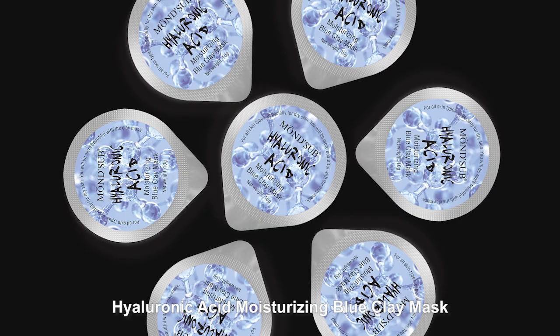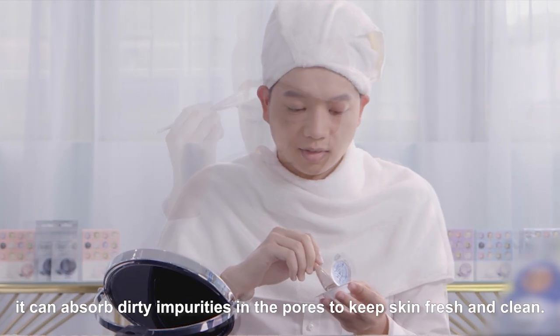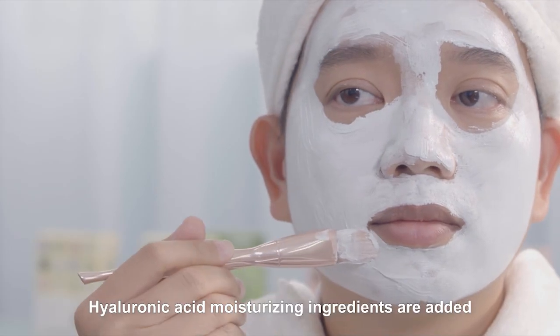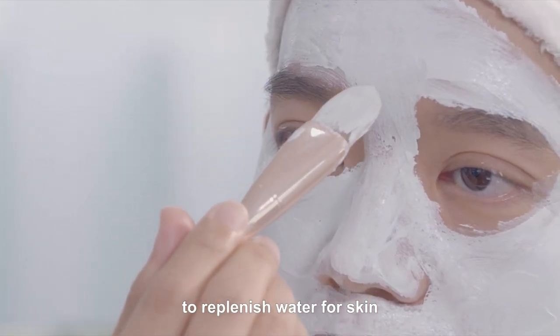Hyaluronic acid moisturizing blue clay mask containing Manikugan clay for deep cleaning. It can absorb dirty impurities in the pores to keep skin fresh and clean. Hyaluronic acid moisturizing ingredients are added to replenish water for skin and form a water blocking film on the skin surface.